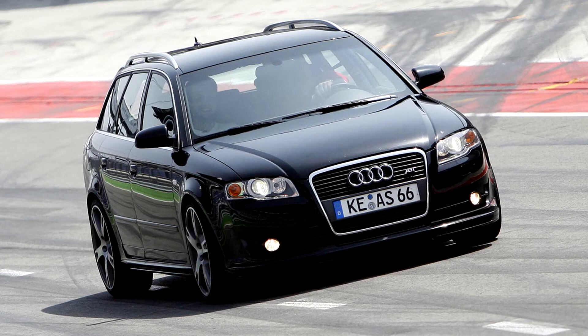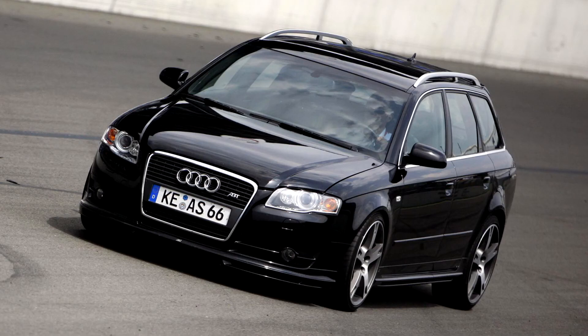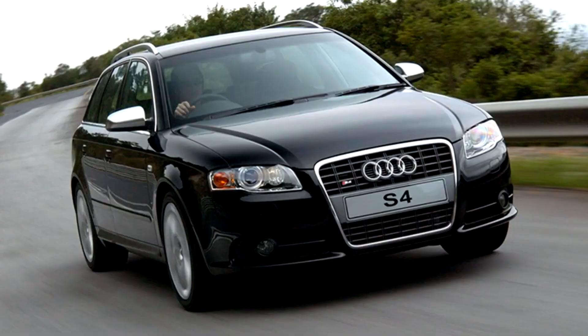Audi S4 B7, 2005–2008. The Audi B7 platform Audi S4 Quattro, based on the Audi B7 A4, debuted in late 2004.